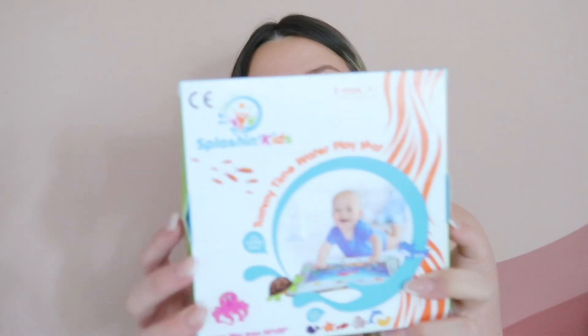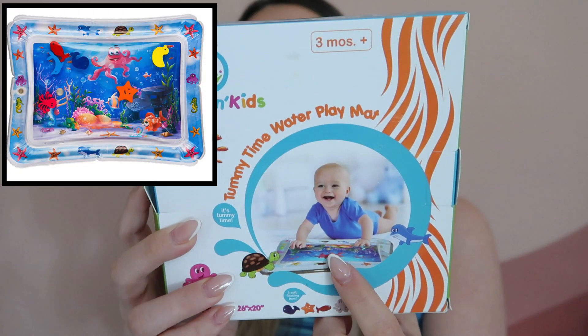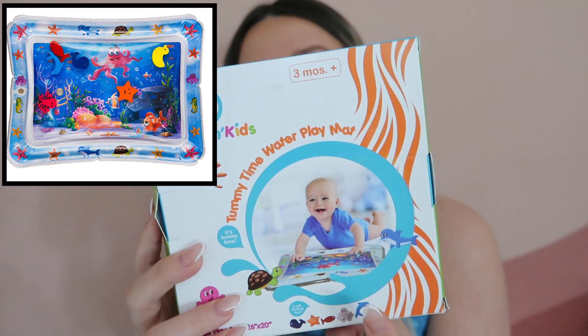Just because this was on sale, I grabbed a tummy time water play mat that I'd had saved for a while. I don't want to take it out of the box yet, but basically it's a sensory play situation where you put water in it. I thought this would be perfect for later when she's doing tummy time and needs to be distracted. It goes on sale — I've seen it as low as $9 and as high as $17.